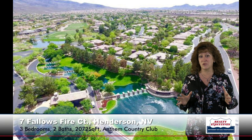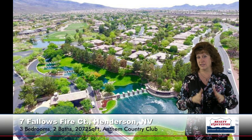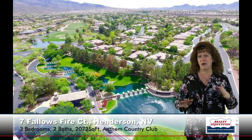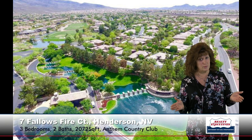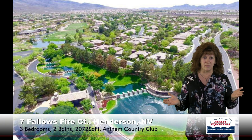In addition, Anthem Country Club also offers a private social membership with a big clubhouse and three restaurants, an amazing pool and spa, tennis courts, basketball, and a playground area. There's also an equity golf membership available as well. Just a really neat community with something for everybody.